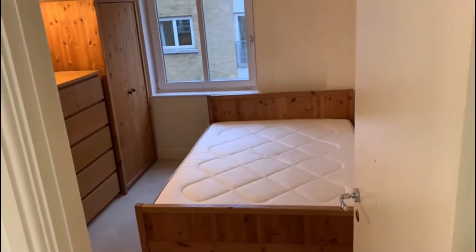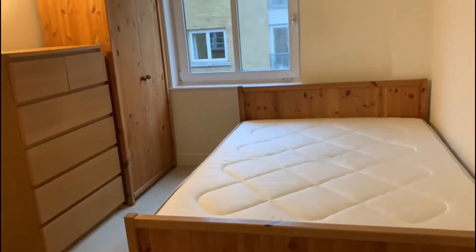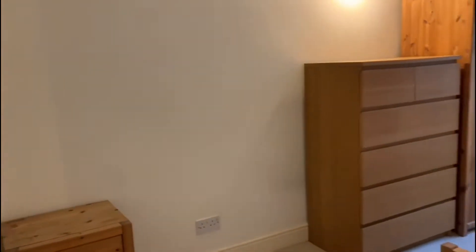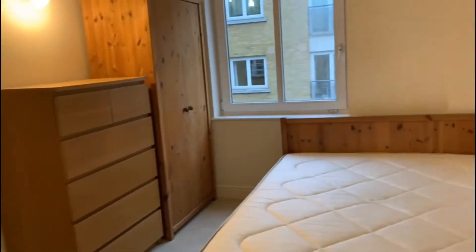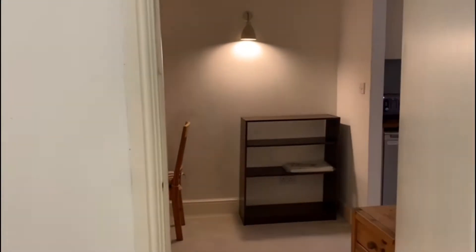Coming through the front door here to the apartment, you can see the first of the double bedrooms — both are really good size doubles, quite evenly sized. The current owners had it rented and the tenants have moved out, so it's currently vacant and chain-free, but it works perfectly given that both bedrooms are good size doubles, very equal for two sharers.